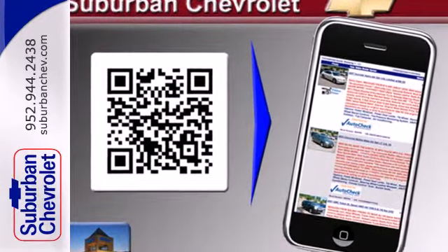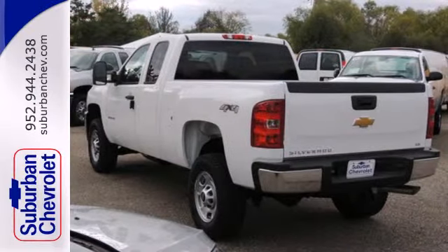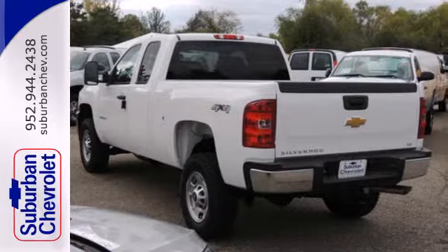It's also conveniently equipped with cruise control, air conditioning, and an AM-FM stereo. This Silverado gives a new meaning to heavy duty.